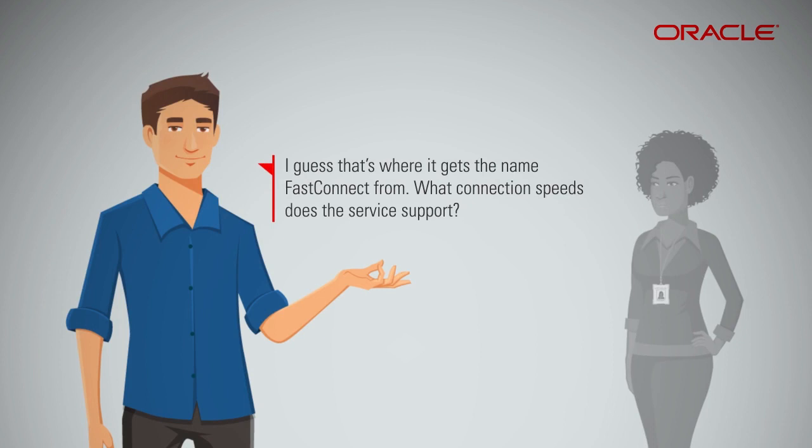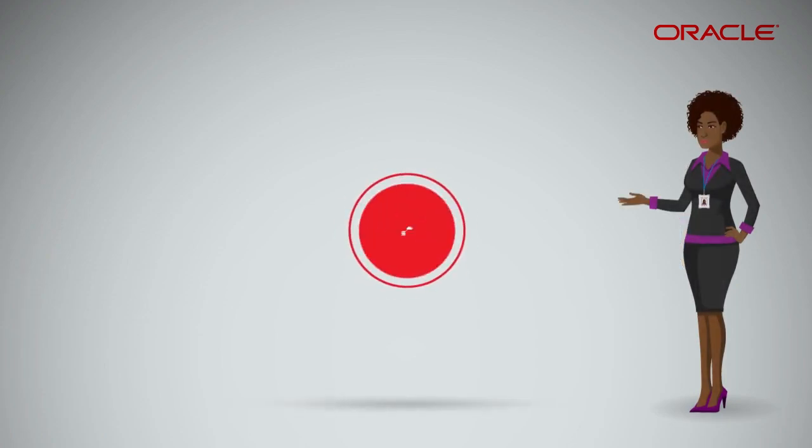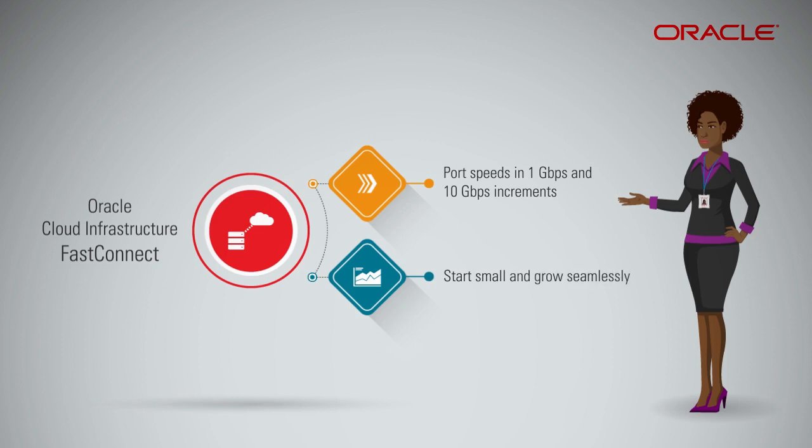I guess that's where it gets the name FastConnect from. What connection speeds does the service support? You can connect to your closest FastConnect locations at port speeds in 1 gigabit per second and 10 gigabits per second increments. This enables you to start small and grow seamlessly as your demand for bandwidth between your network and Oracle Cloud Infrastructure increases.